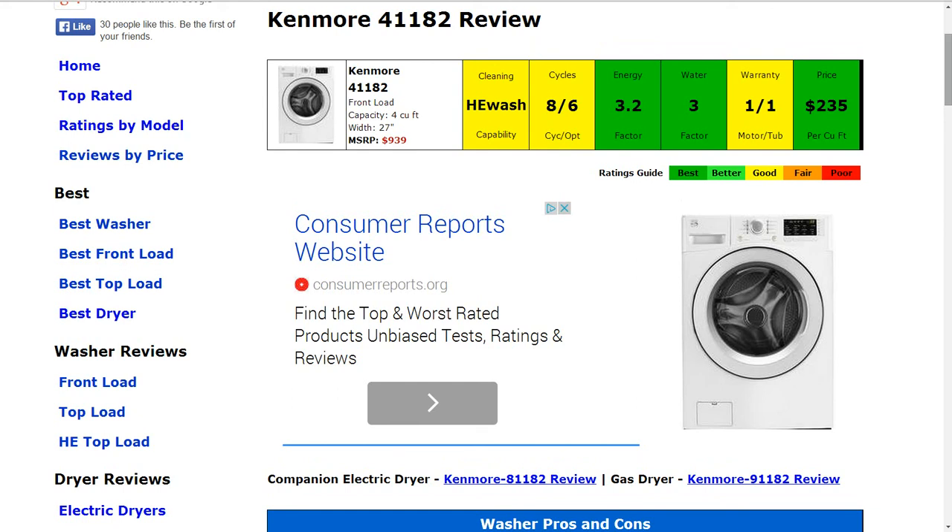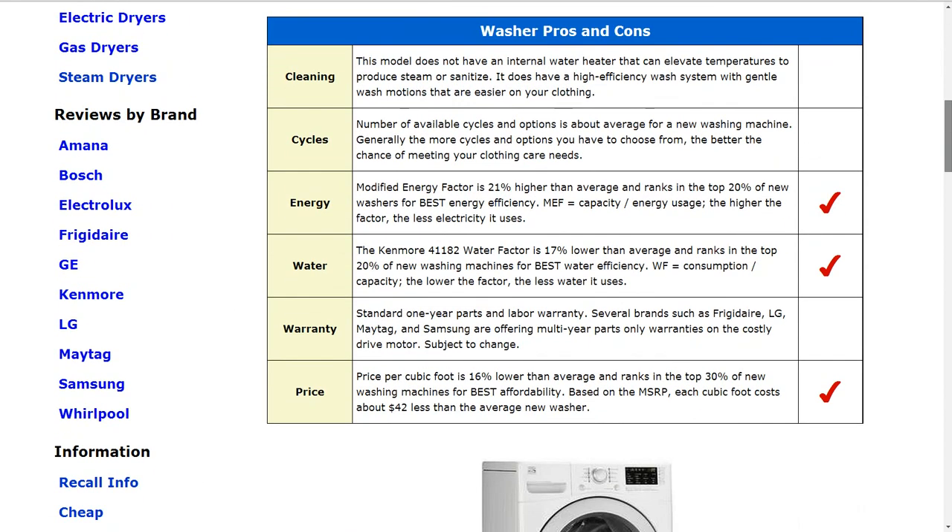The energy and water usage does get a best rating — that is much above average. It actually ranks in the top 20% of new washers for both energy efficiency and water efficiency.